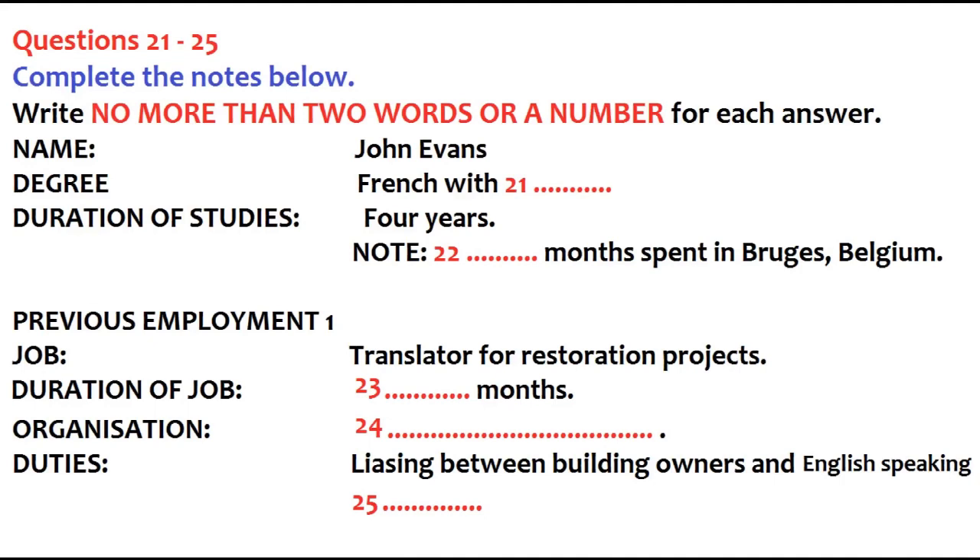Hello. Come in and take a seat. You are John Evans? Yes, I am. The purpose of this part of the interview is to go over your CV and talk further about your previous studies and experiences. Your first degree was in French. Yes, with a minor in film studies — European cinema in general, but with a bias towards French cinema. And your degree took four years? Yes. In the third year I was an exchange student at Bruges University in Belgium for a full academic year — nine months.